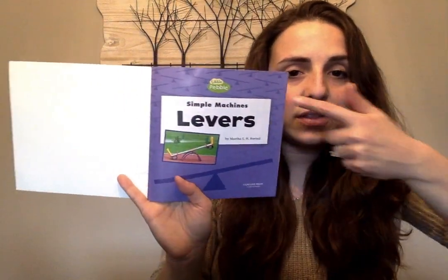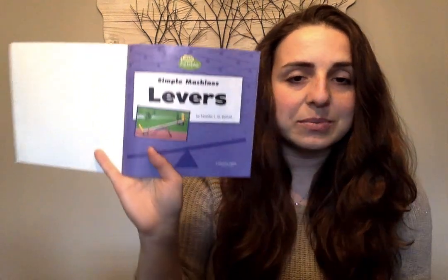Let's talk about the parts of the book. This is the front cover. This is the title. This is the spine. And this is the back cover. When I open it up, I see a page that has the title, the author's name, and the company that published the book. This is the title page.